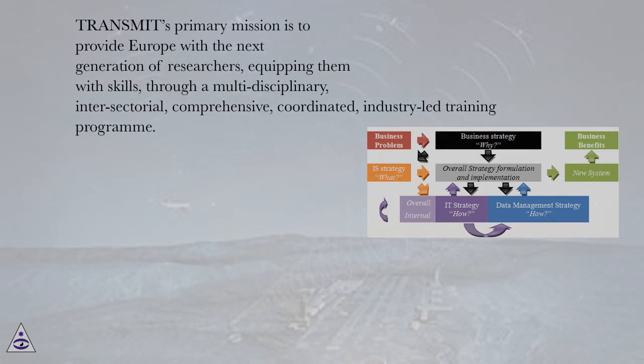Transmit's primary mission is to provide Europe with the next generation of researchers, equipping them with skills through a multidisciplinary, intersectorial, comprehensive, coordinated, industry-led training program.